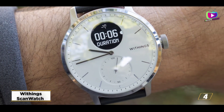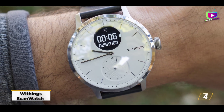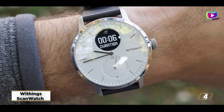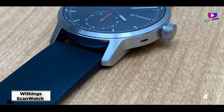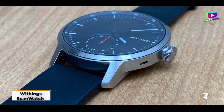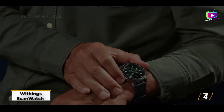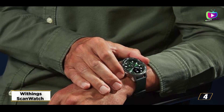At number 4, the Withings ScanWatch. The Withings ScanWatch is an intriguing hybrid tracker that, although lacking GPS, has a traditional look and extensive tracking features. The name refers to its capacity to analyze your heart health more precisely than any other tracker available, however at a cost that makes it more of a niche offer.